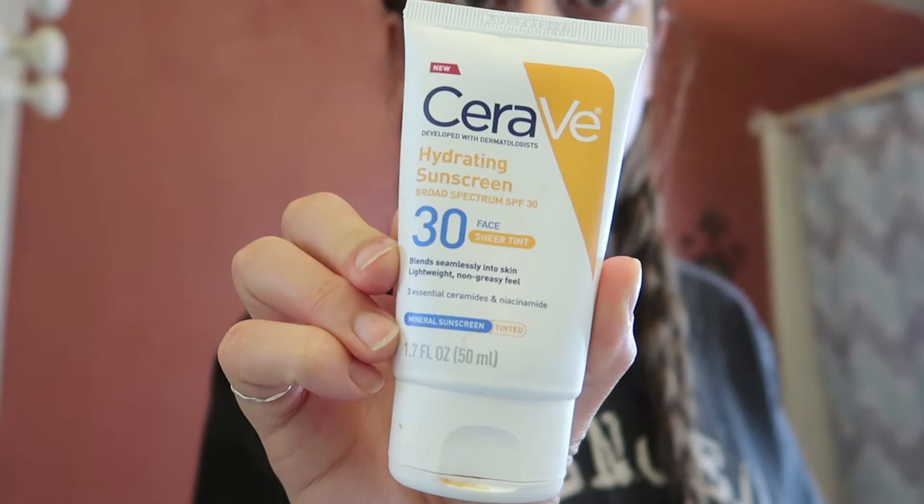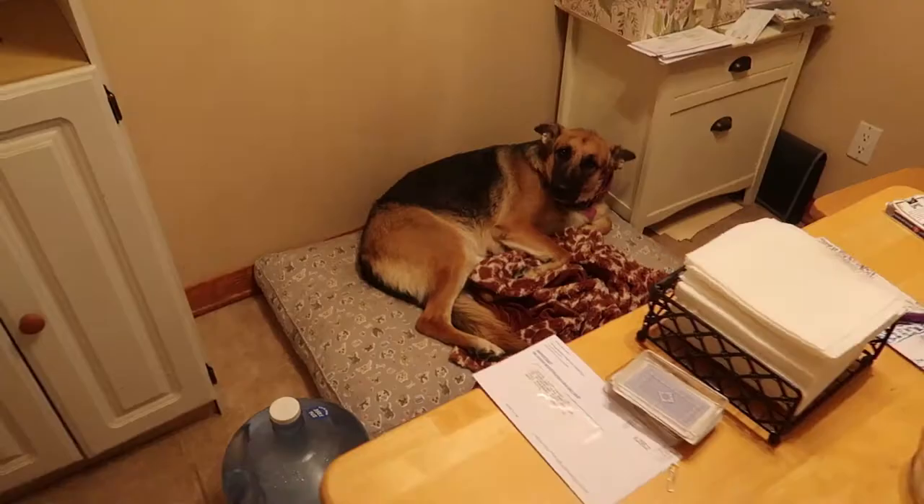Next I go in with sunscreen — this is the CeraVe tinted sheer sunscreen. I like this because it kind of acts as a tinted moisturizer, matches my skin tone, and gives me a little bit of coverage. Then after all that, I chug water — it's time to hydrate.